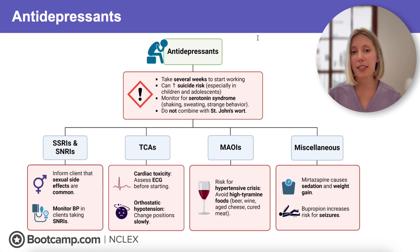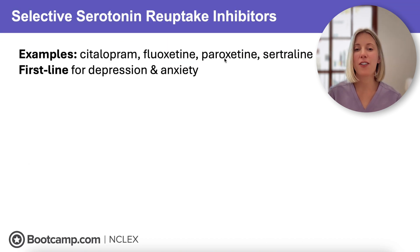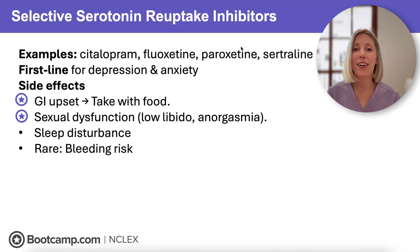Now let's take a closer look at each antidepressant class. We're starting with our first-line antidepressants, which are SSRIs — selective serotonin reuptake inhibitors. Examples include citalopram, fluoxetine, paroxetine, and sertraline. These are our go-to medications for depression and anxiety disorders because they're considered a safe and effective class. The most common side effects are GI upset, so it's often recommended that clients take these with food.